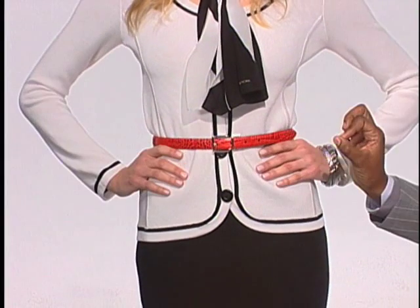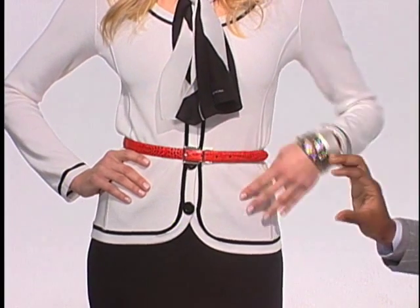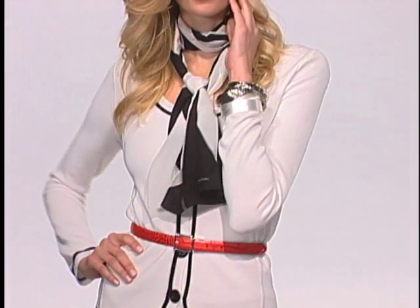We did cool accessories on top that don't match. Notice the skinny belt in red, a stack of bold bracelets, and a little scarf to really add some whimsy to the look from head to toe.